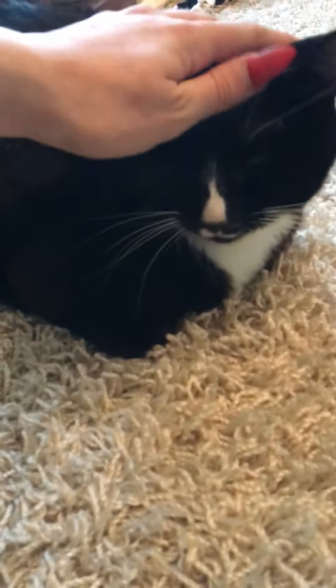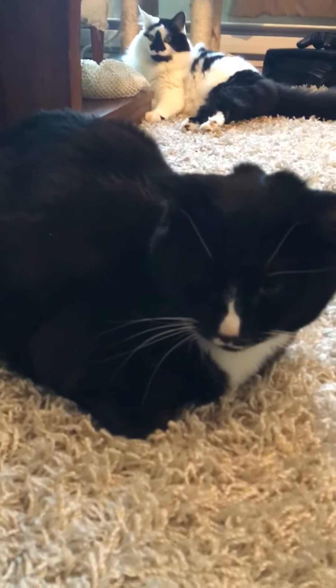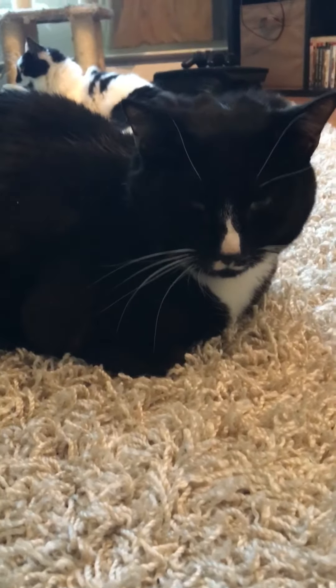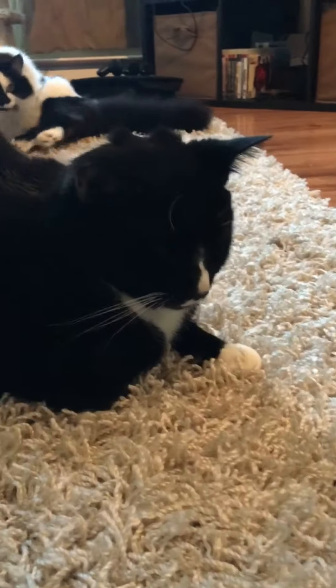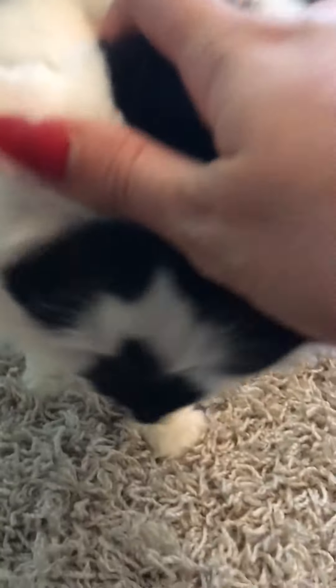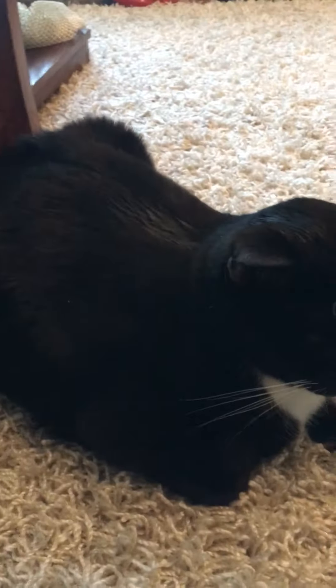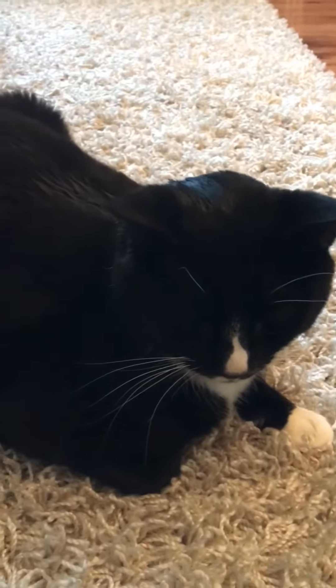They've also given me something to put into his food — I believe it's to help with his phosphorus levels — but he's not eating, so I've been having to mix it with water and chicken broth and syringe it into his mouth, which he does not like. I'm going to call the vet tomorrow and see if there's anything else she can try to do to help him, but he's very friendly today.